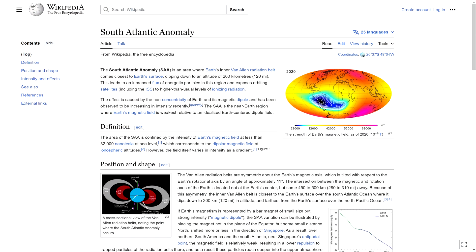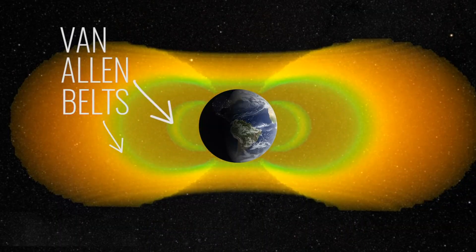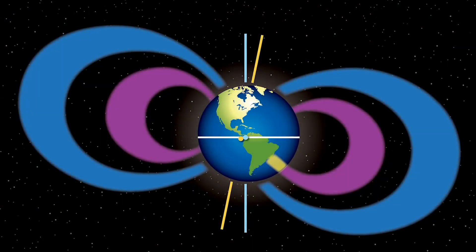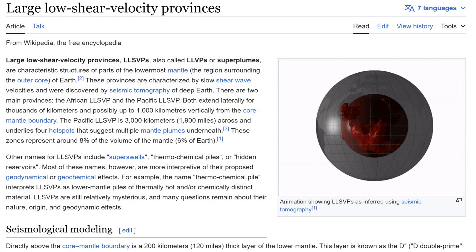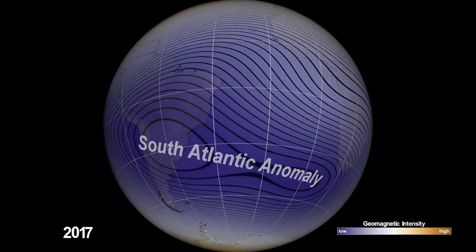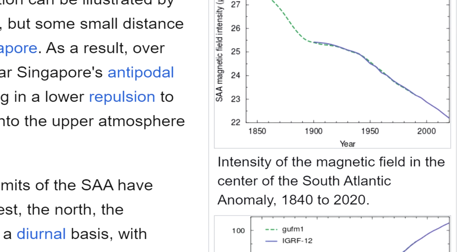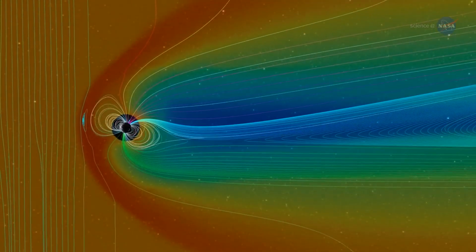Earth also currently has something that we call the South Atlantic Anomaly, which is a weaker area of magnetic protection situated where the inner Van Allen radiation belt comes closest to Earth, over a region where there seems to be a huge reservoir of very dense rock inside Earth called the African Large Low Shear Velocity Province. Since the South Atlantic Anomaly was discovered in the 50s, measurements have shown it to be constantly changing in size and intensity, and the Earth's magnetosphere has always been gradually changing and adapting.